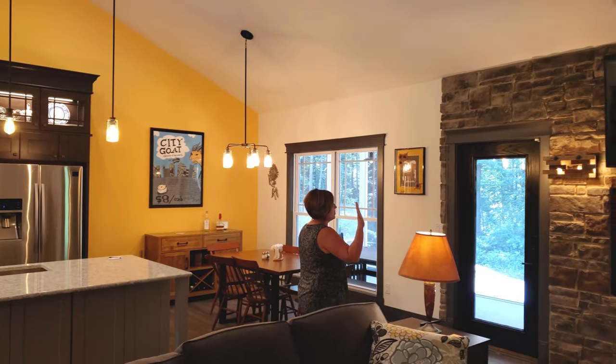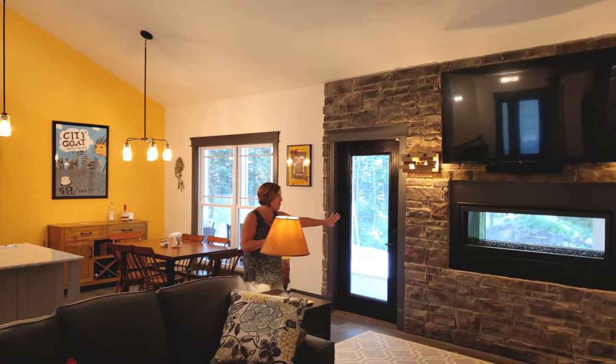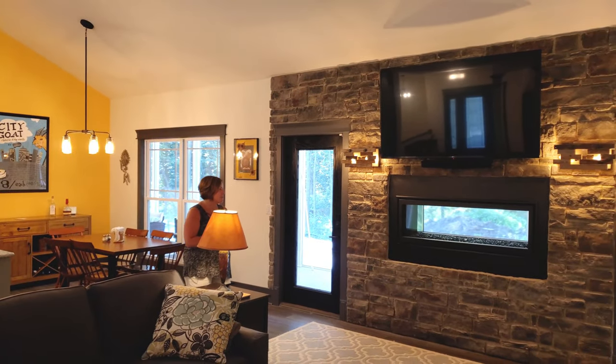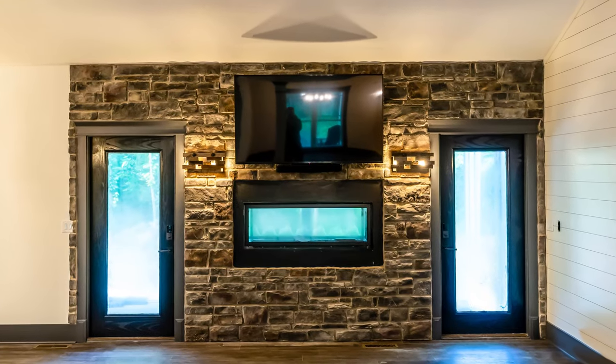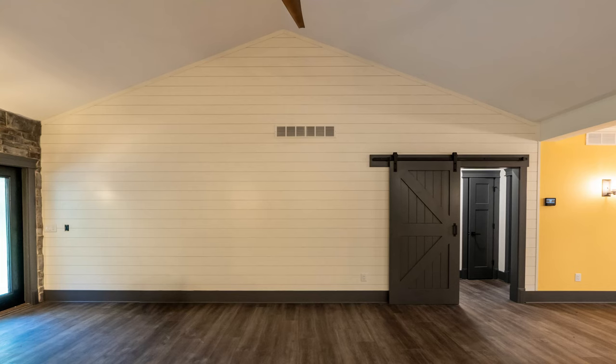We've been spending a lot of time in the great room. We love the stone wall — the stone wall is awesome. The fireplace is so cool when it's turned on, although it's been a little warm so we haven't turned it on often.